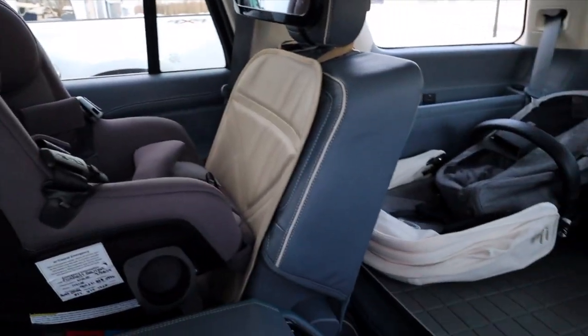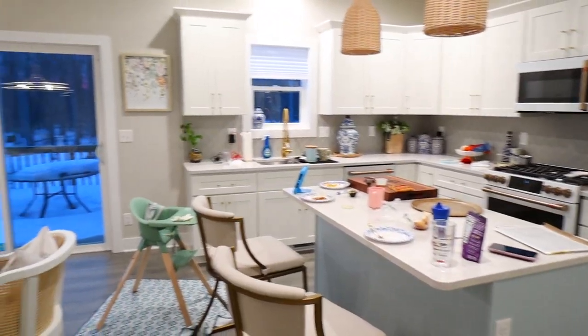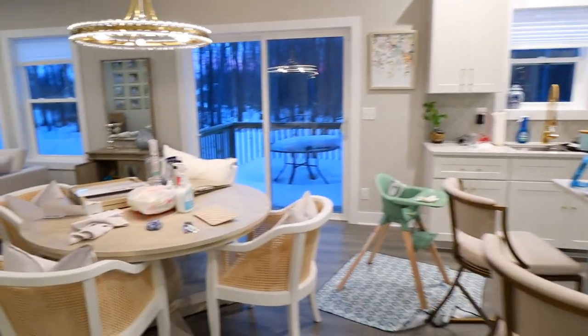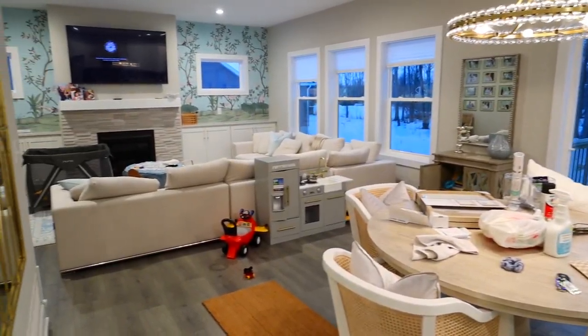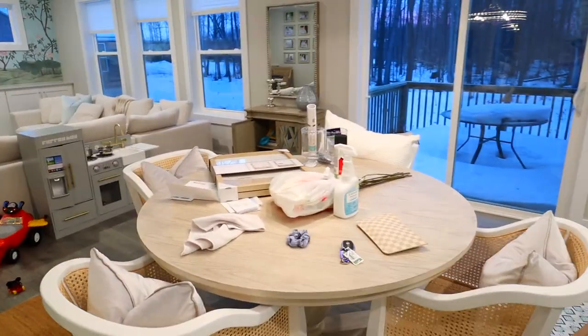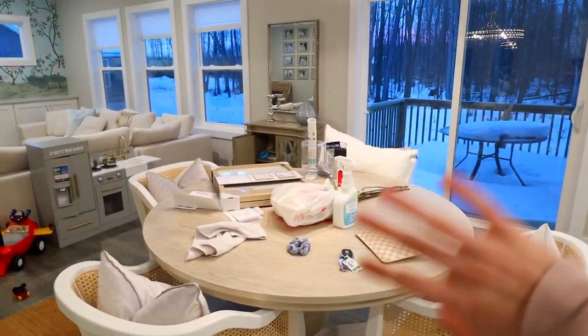Next on my list is all of this mess — and believe it or not, I cleaned after breakfast and everything was clean, and then life happened. So we're going to do this first. I started laying out some spring decor stuff and I have a few more things to grab, but I have to deal with the mess before I can do anything else.